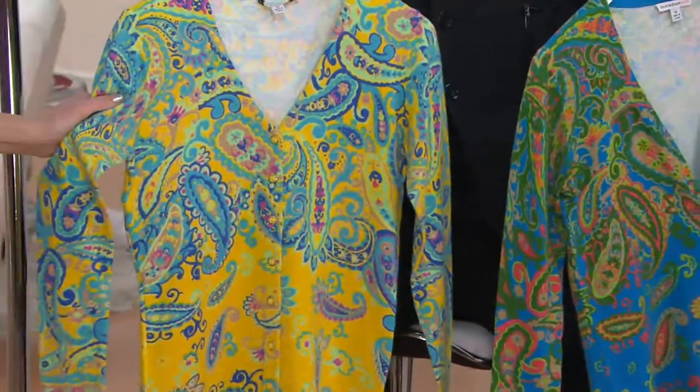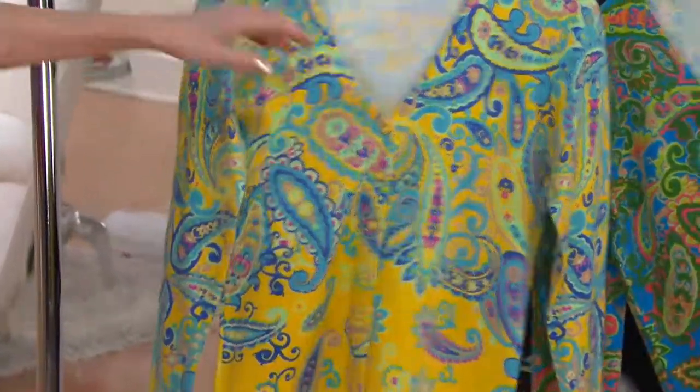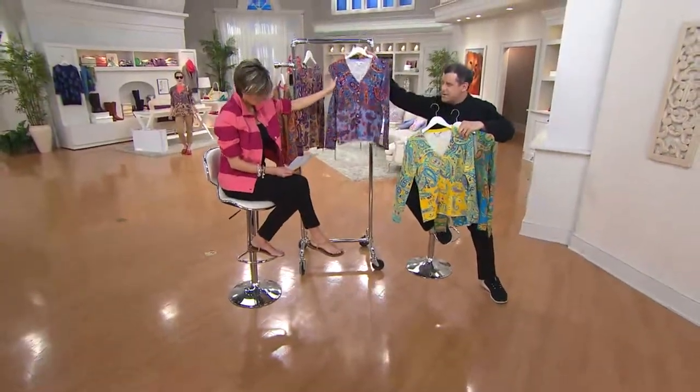It almost feels like summertime cashmere. It does, right? And these buttons are out of this world. I know, the buttons are great. Just great. Daffodil. Now here is what we call satin blue, I think. Satin blue. It's amazing. A-may-zing.